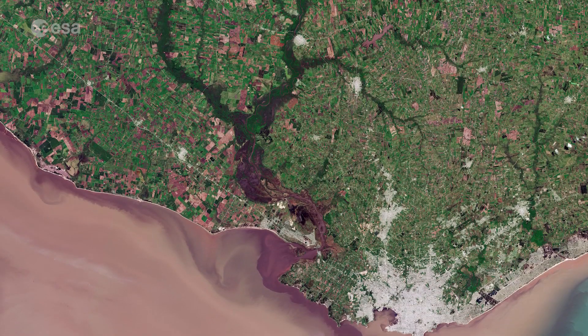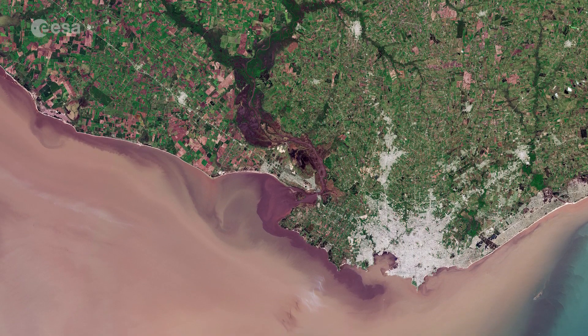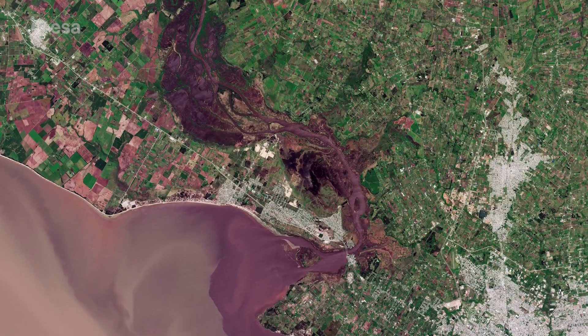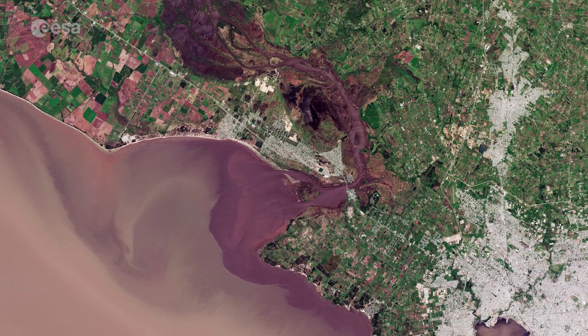Sentinel-2 is a two-satellite mission to supply the coverage and data delivery needed for Europe's Copernicus programme. The mission's frequent revisits over the same area and high spatial resolution allow changes in land cover and water bodies to be closely monitored.